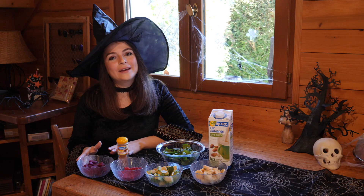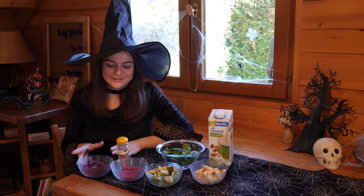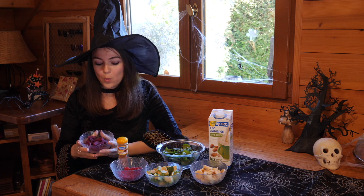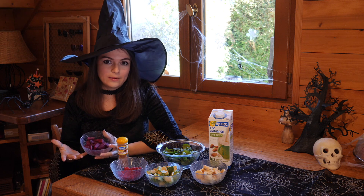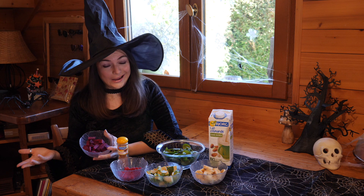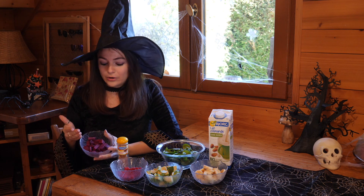Admit it, you secretly want to be a vampire. We're going to be working on the immortality potion. So we're going to start with some beets. You can use a half of one, or if you have a small one, then you can use all of it. Beets are great because they're rich in vitamin C, which is an antioxidant, and are also full of fiber.